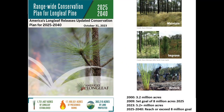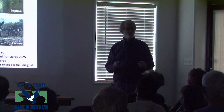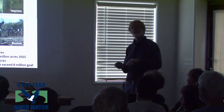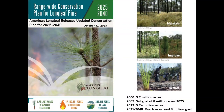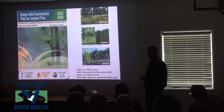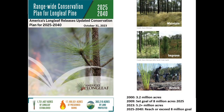Starting in 2009, there was a movement to reestablish longleaf pines — a push with a report saying that by 2025 we want to have 8 million acres of longleaf pine. A very lofty goal, and we're not going to make that. But right now we're up to 5.2 million acres — 2.2 million acres added since 2009. The new report from the group for 2025 to 2040 says that by 2040 we will certainly reach 8 million, and the goal is to maintain, improve, and restore.